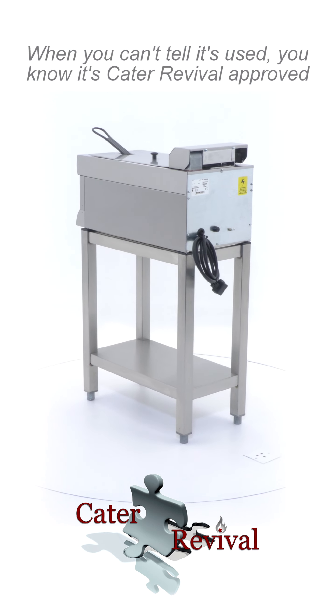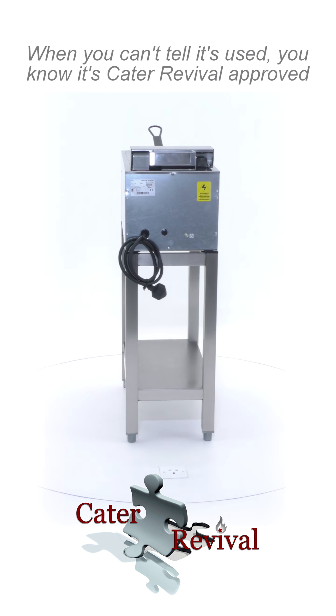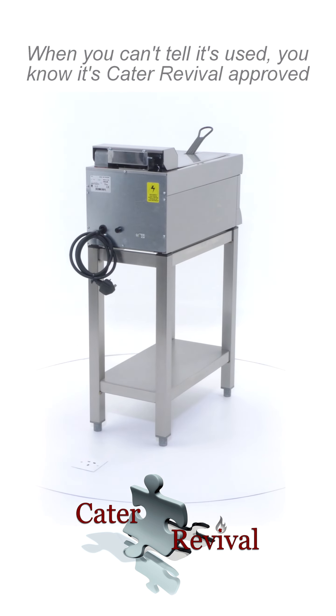The dimensions of this Linkat fryer are 900mm high on stand by 300mm wide by 600mm deep. Temperature ranges from 130 degrees to 190 degrees Celsius.